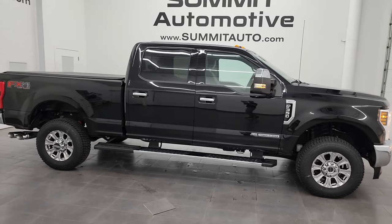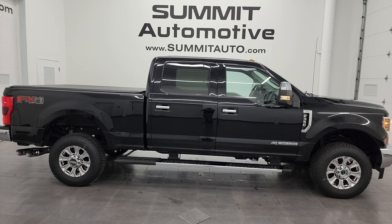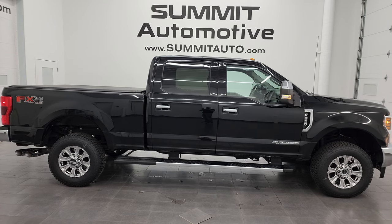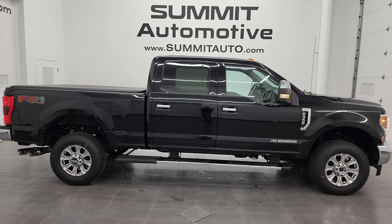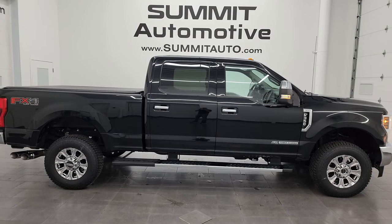I would highly recommend it from a quality and condition standpoint. I think whoever gets this one is going to absolutely love it. To see more pictures of this truck and our other 550+ new and used cars, trucks, SUVs, minivans, Wranglers, half tons, three-quarter tons, one tons — you name it — go to the website at summitauto.com. Full pictures and descriptions of every single vehicle, all at summitauto.com.